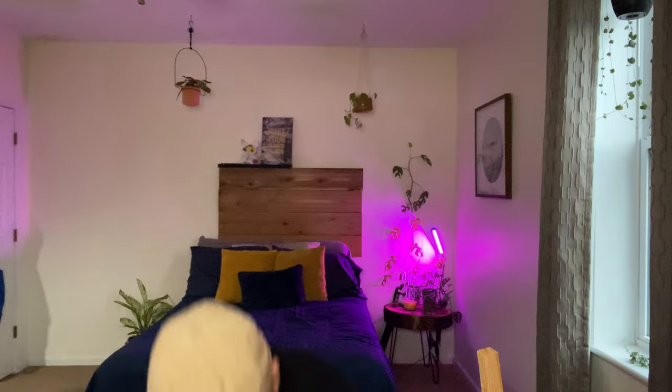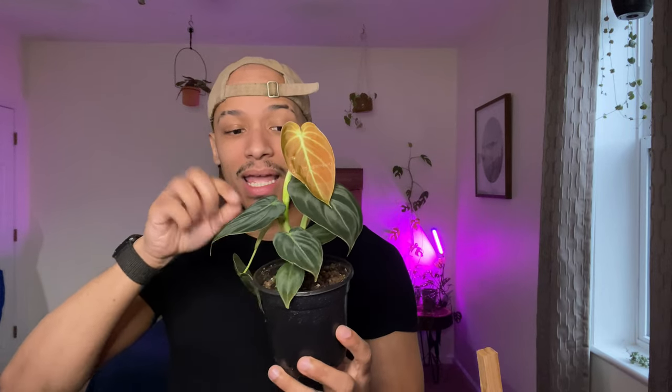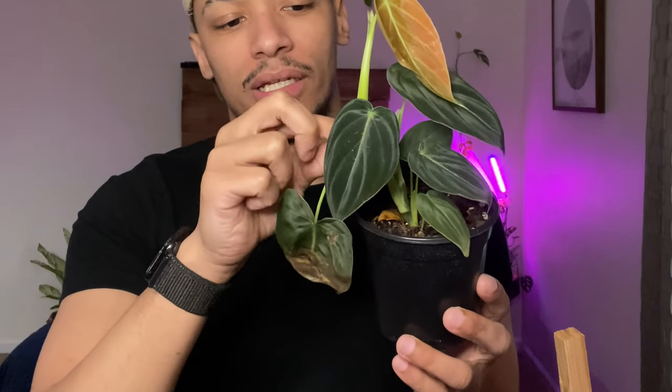The next one is this beauty, my Philodendron Melanochrysum. It only came with these leaves here, and it did have another leaf that broke off in shipping. This new leaf came in a little deformed, which I'm not surprised about — it was shipped from Florida and I live in Pennsylvania, so it went through some serious shipping. But it's healthy, the root system was great, and I cannot wait to get this guy on a pole and get a beautiful mature plant.